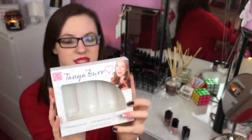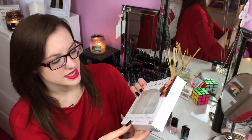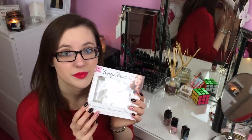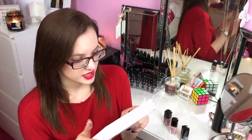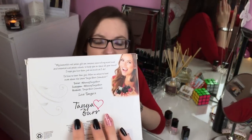The packaging is quite simple - it shows all the nail varnishes through. It also has cute little sayings like 'professional formula, rich beautiful colour, incredible shine.' At first I thought that meant what the colours were called and I got really confused, but they're not. On the end it says: 'My beautiful nail polish gift set contains some of my most loved and essential nail polish colours to keep you on trend all year round. I hope you love them as much as I do.' She also put a Twitter, Instagram and Facebook on there, and then 'Love Tanya.'